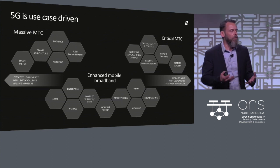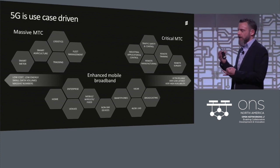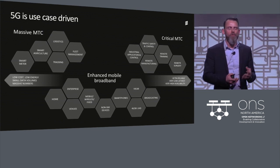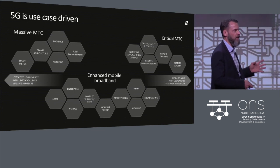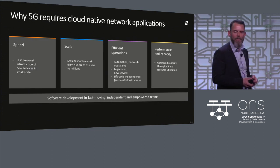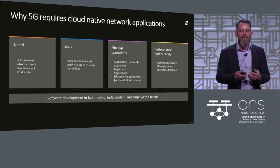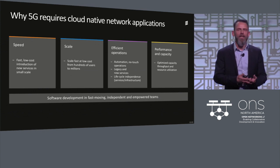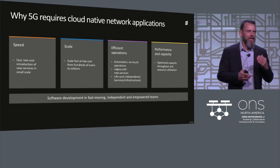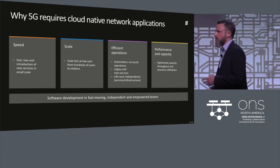Business development on top of 4G has been primarily over the top. In 5G, with edge, with exposure, with the right speed and low latency, we will be able to build completely new use cases. That's why I'm here to talk about why 5G needs cloud native — it comes back to quickly rolling out and shortening time to market for functionality.